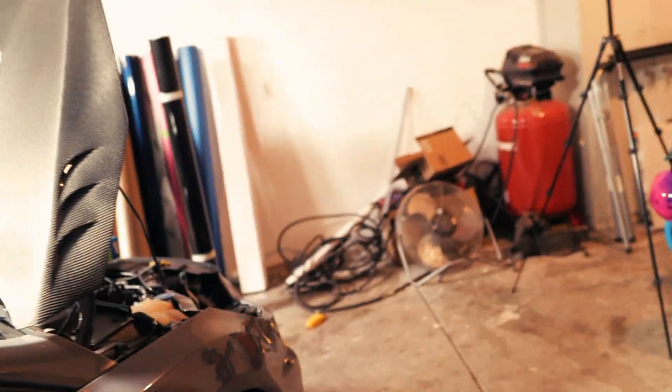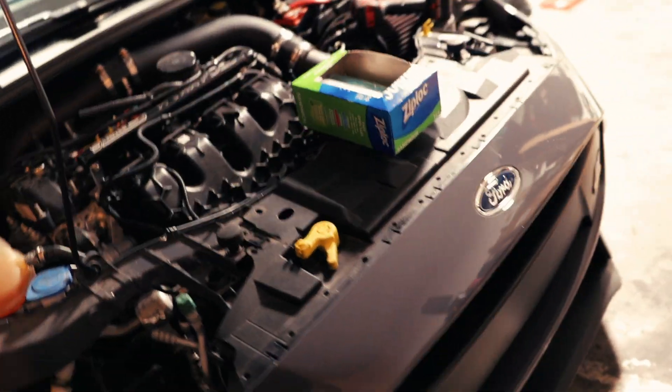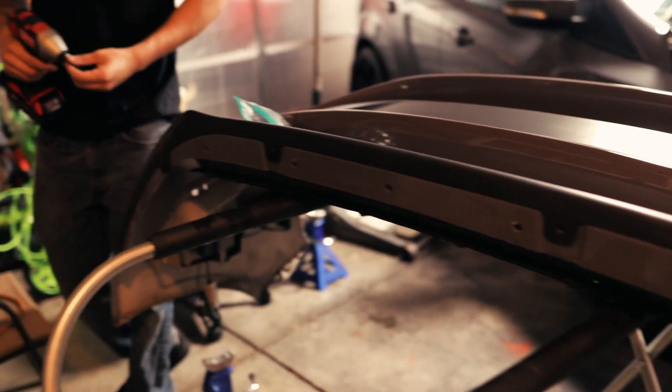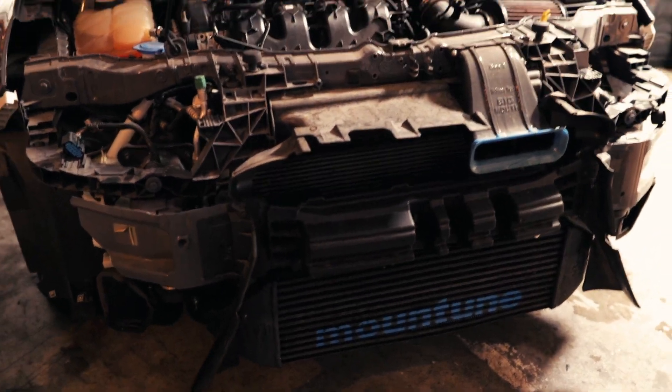Fog light bezels are off, window trim, and the top trim are coming off. Working on the driver side door panel right now and getting the bumper off. Alright you guys, the front bumper is off. Now working on taking the lip off.